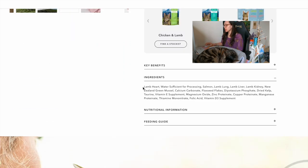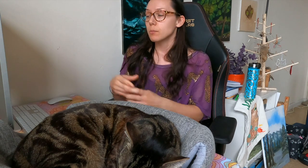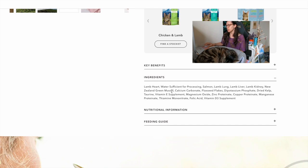Instead of saying 'lamb and rice' or 'lamb and potato,' you want to see meat only in the product name. When we look at the ingredients, we see lamb heart, water sufficient for processing, salmon, lamb lung, lamb liver, lamb kidney, and New Zealand green mussel. Those are all very specifically named ingredients rather than just saying 'meat byproducts' — they tell you the exact animal and the exact byproduct. Heart, lung, liver, kidney are technically byproducts, but instead of using the general blanket term, they tell you exactly what's in the product.